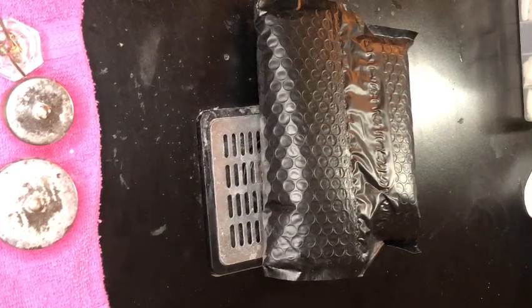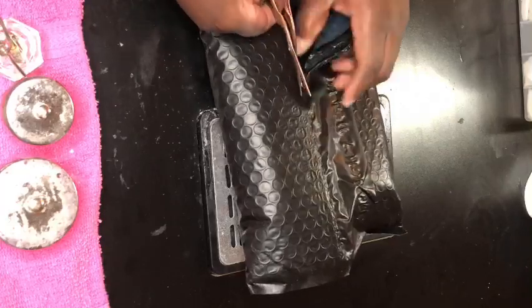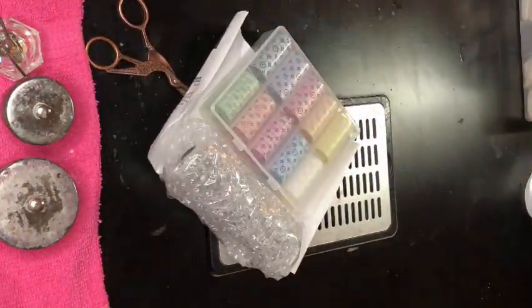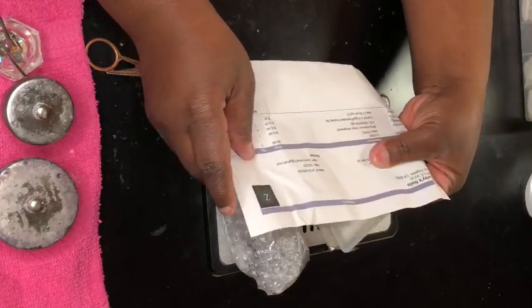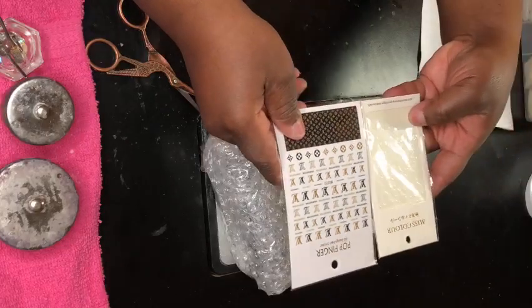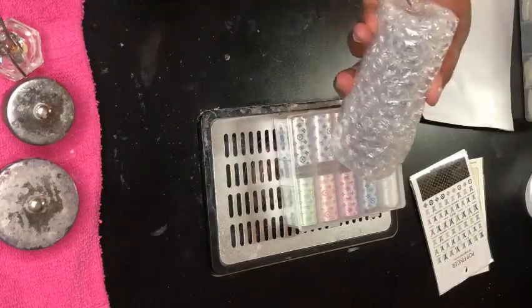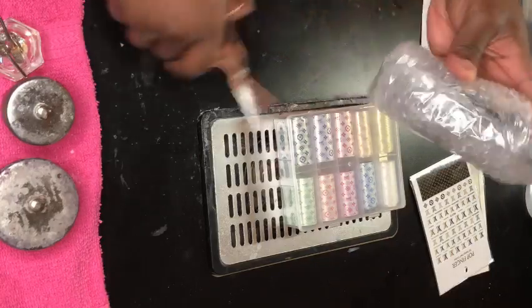Welcome back to Patty Lifestyles, it's your girl Patricia. I'm here today showing you some items I purchased from a couple different companies. One I purchased from was called Zelaya — she has really good stuff on her website. I needed certain items because I'll be making press-on nails for a nail client pretty soon, so I needed these items.